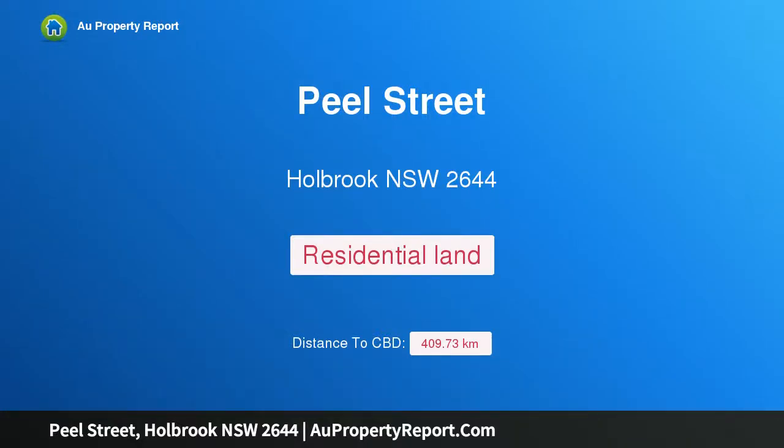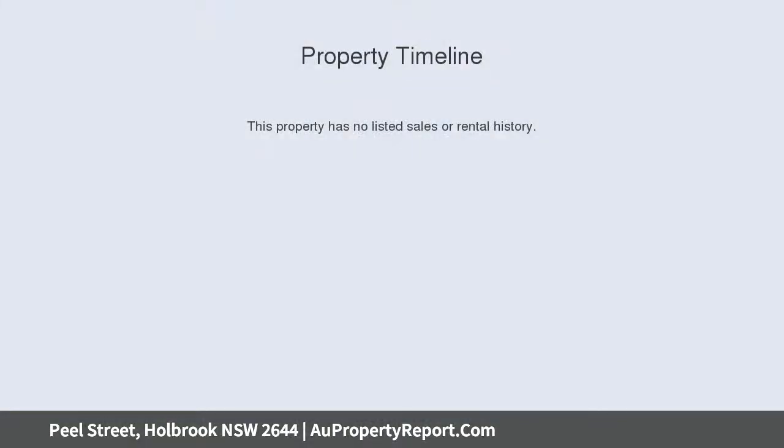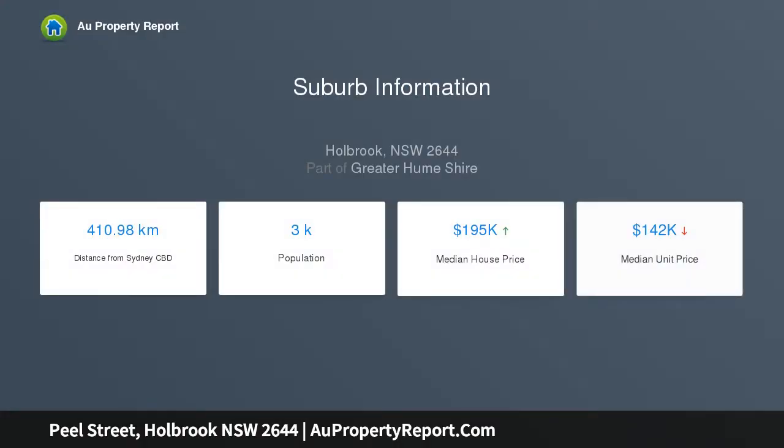Hi, I am glad to introduce Property Peel Street, Holbrook, New South Wales, 2644. Wonderful flat building blocks. We present to you four vacant parcels of land ready and waiting for you to build your dream home, subject to council approval. These four flat blocks are centrally located to Holbrook's amenities with services available, ideally suiting first home buyers, investors, and retirees.